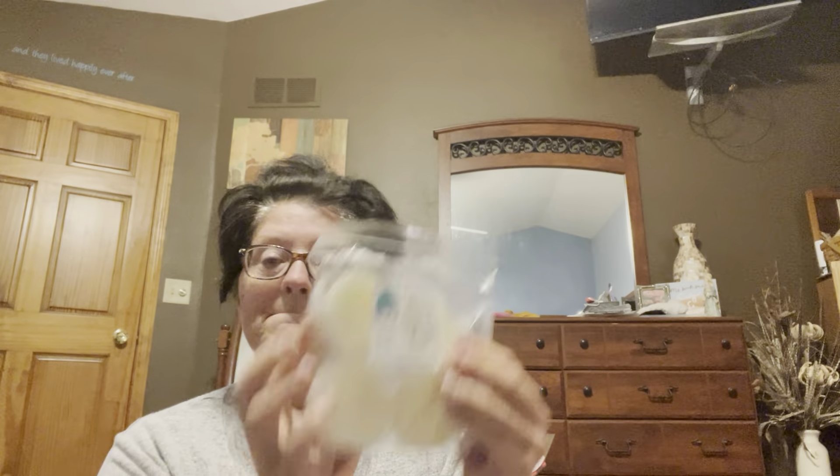Cracklin' Birch Sugar Cookie Royale and Buttercream Frosting. Fa-la-la-la — this is Fa-la-la-la-la — Sugar Shortbread and Zucchini Bread. Strawberry Pound Cake Pumpkin Pecan Waffles, Mallow Fireside. Mike Myers, which is a cinnamon sugar cookies, caramel apples, and leaves blend. I like that apple.